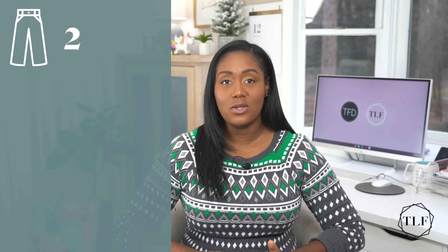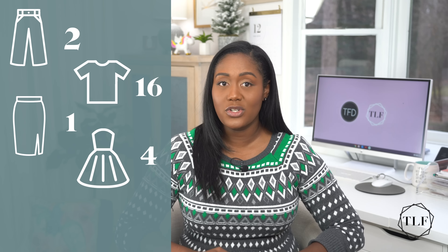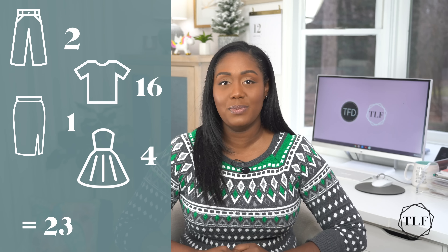Write out a list of how many pieces and what types of clothing you need in your capsule wardrobe, given the types of outfits you wear, how often you do laundry, and how often you want to repeat outfits. A 30-day no-repeat capsule might look something like this: two pants, one skirt, 16 tops, and four dresses — for a total of 23 pieces of clothing. If you're a man, 20 shirts and three pairs of pants will get you through a whole month with no repeat outfits.